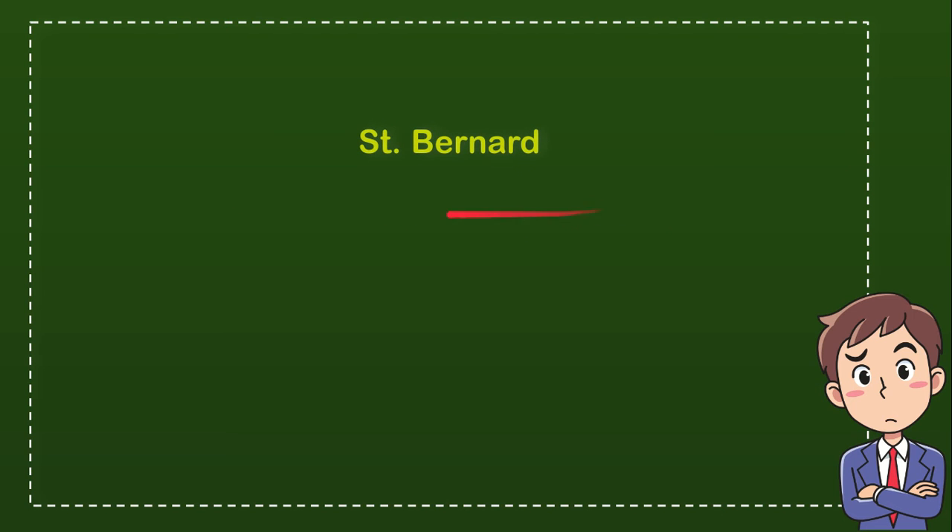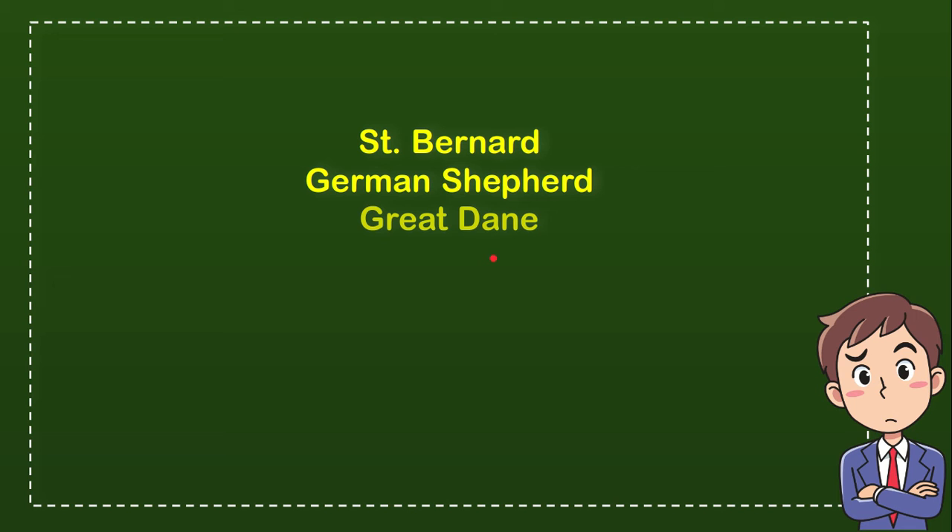Here is the list of options: the first option is Saint Bernard, the second option is German Shepherd, the third option is Great Dane, and the last option is Labrador Retriever.